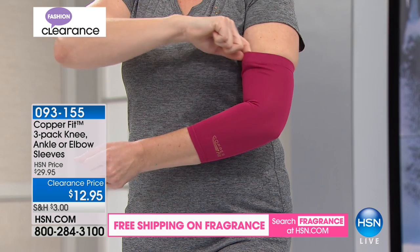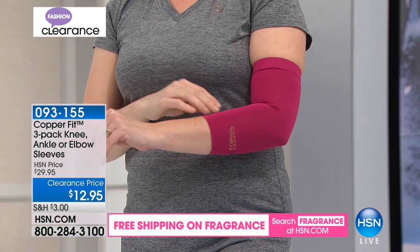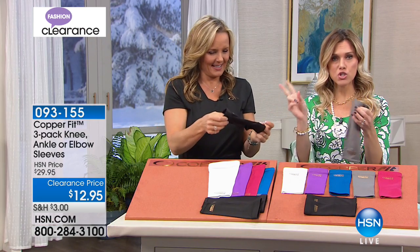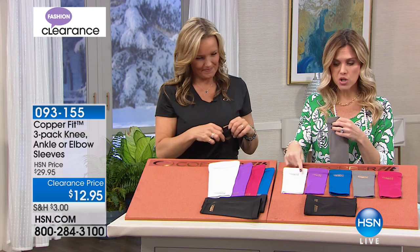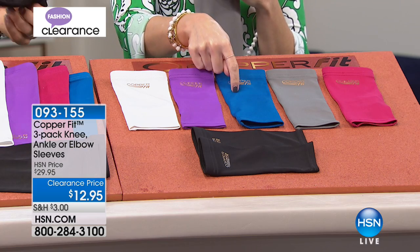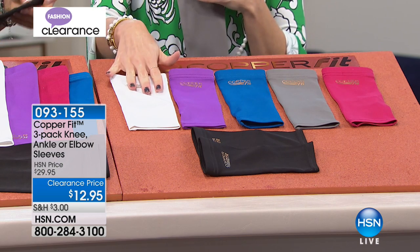It's very stretchy, very lightweight, very breathable — like liquid silk to feel it. You're going to get two black in your set and then choose your additional color: two black and a white, two black and a purple, two black and the blue, two black and the gray, or two black and the pink. Those are your choices.